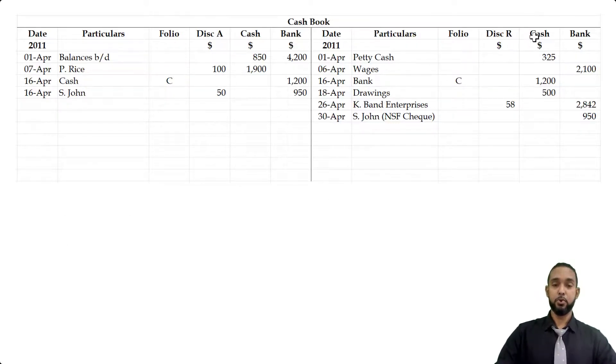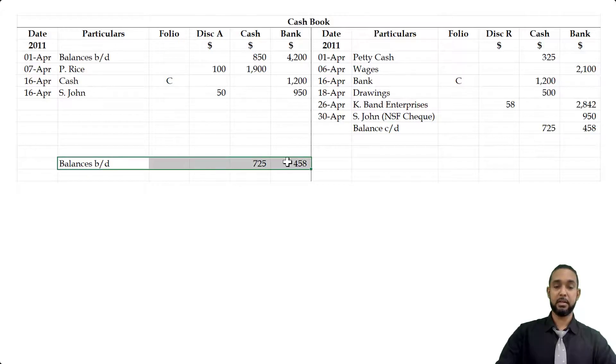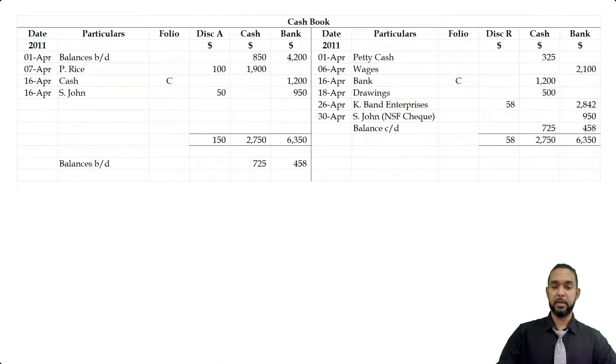Those are all the items that go in the cash book — time to balance off. For cash, we add up the total items on the credit side and the debit side; the debit side is going to have more, so the balance is carried down from that side. For bank, we add up the items on the debit and credit sides. Both cash and bank will have balances carried down from the debit side because bank and cash are both assets, and assets have debit balances. The discount columns are not balanced off against each other — they are simply totaled and transferred to their respective accounts in the general ledger.